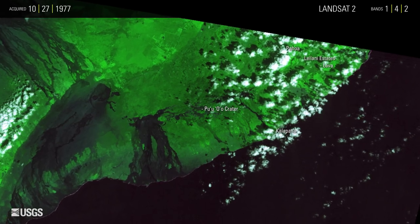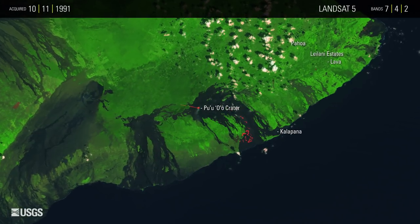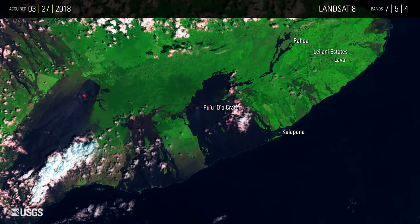In these images, green vegetated land is repeatedly covered with dark lava flows, and infrared imaging shows orange spots of heat.